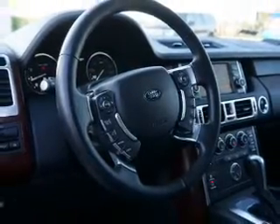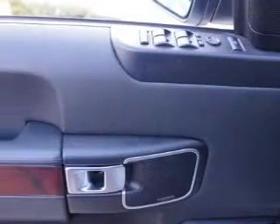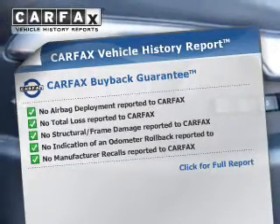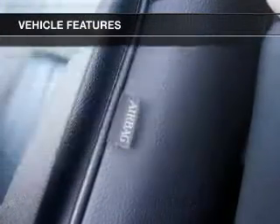Indulge in the comfort of heated seats. There's nothing like a sunroof on a nice day. Pamper yourself with memory settings. Know the history on this ride and greatly reduce your buying risk with the included Carfax Vehicle History Report. Plus, enjoy these notable features that are included in this vehicle.